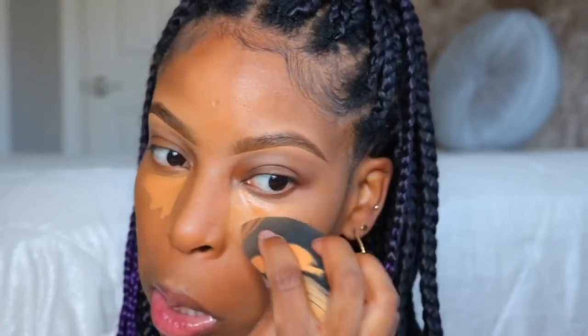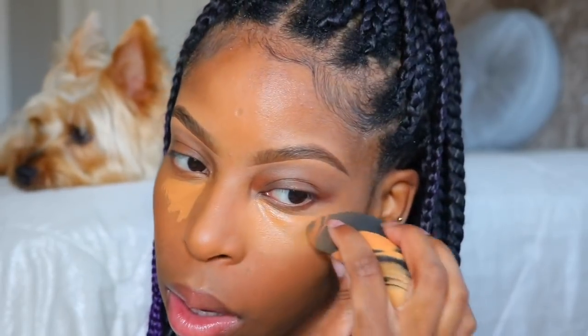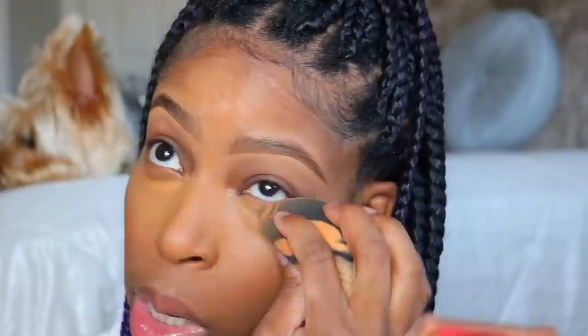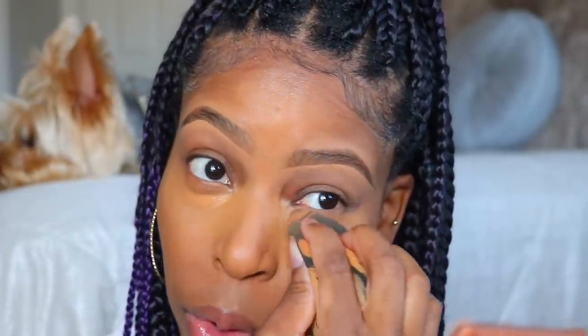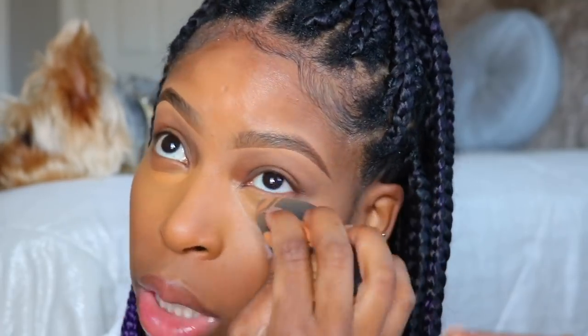Next I blend down the nose, and now I'm hitting the under-eye area. The last area I'll blend out is right next to my lower lash line — I wanted to give that a chance to dry up a little bit first. If you let your concealer dry down just a little before blending it out, you'll get a bit more coverage.